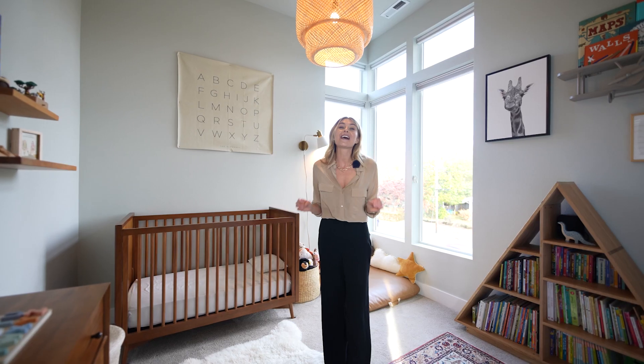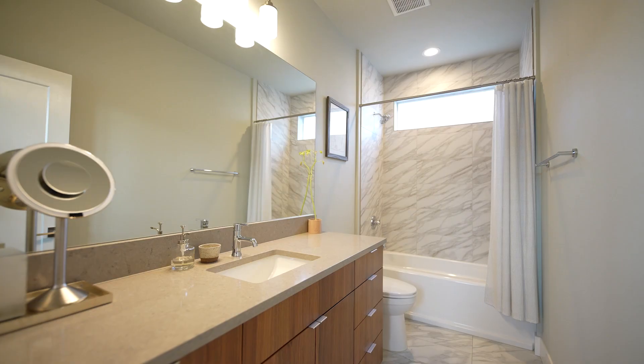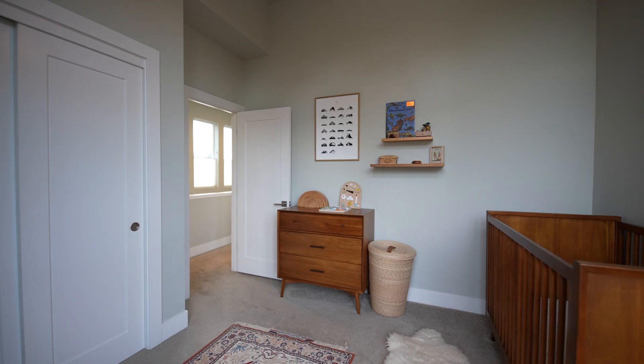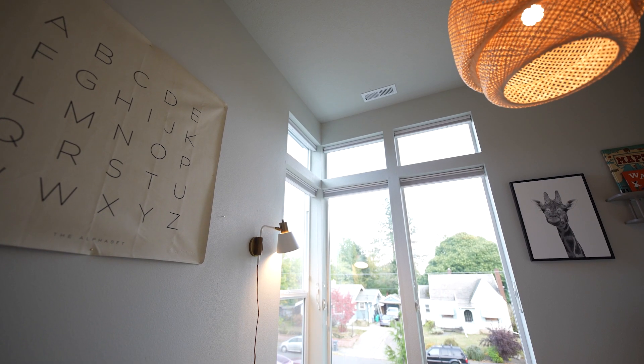Stylish design can be found at every inch of this home, from the bedrooms to the bathrooms. Every little detail has been considered. And don't worry — you don't have to be 12 feet tall to reach these shades, because they are automatic for your convenience.